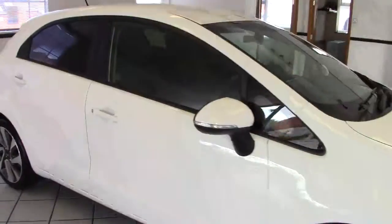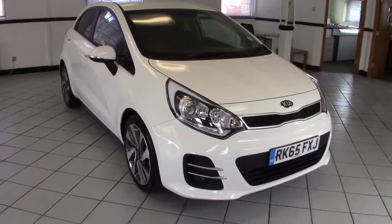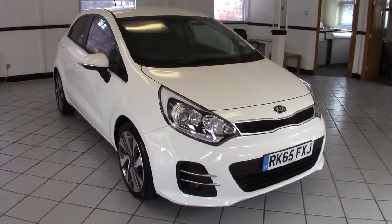So that's the 65 plate, low mileage, in a lovely clear white colour. Please contact us via the website to arrange a test drive, and thanks very much for watching.